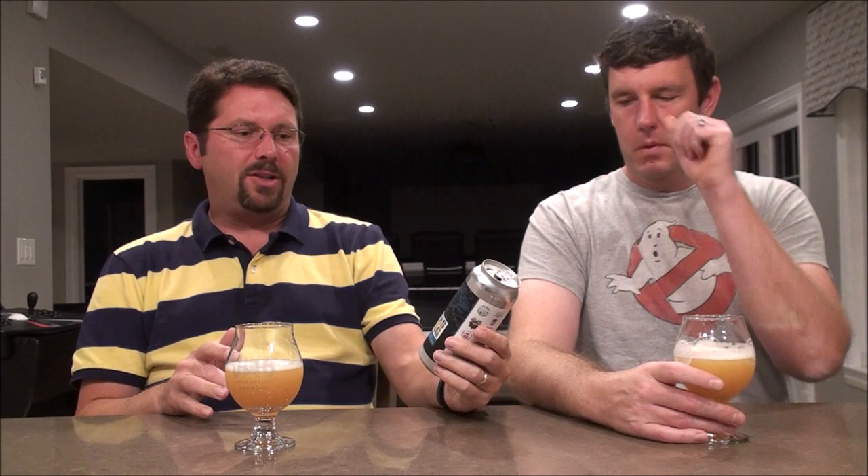This is Bahamas Strong. Hurricane Dorian went through there and wiped out a lot of stuff in the Bahamas, and 100% of the proceeds go to Dorian victims. A lot of different stuff goes into this beer, but I wanted to talk about Mosaic, Simcoe, and Motueka — those are the hops.